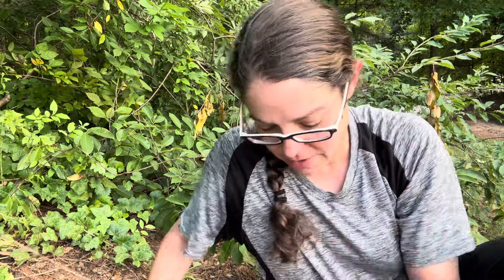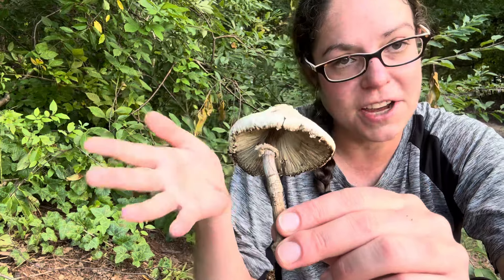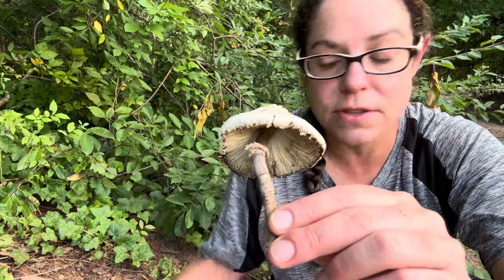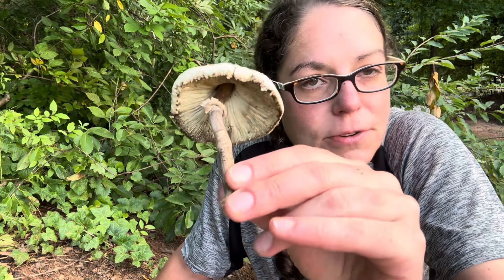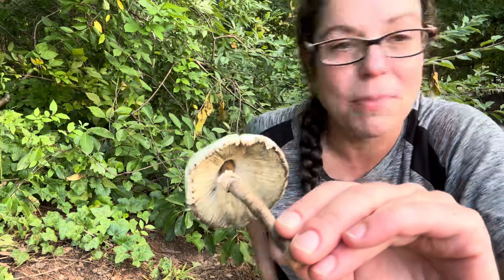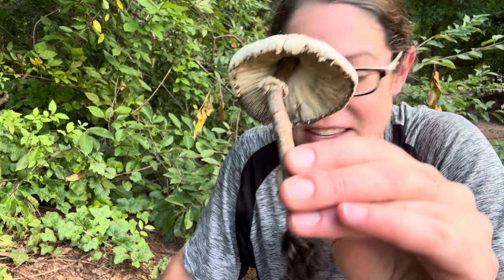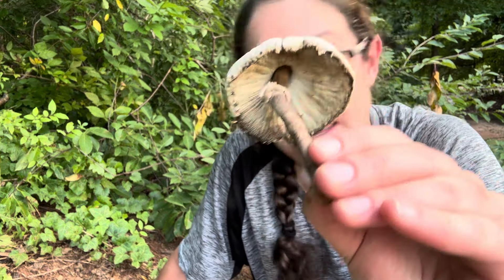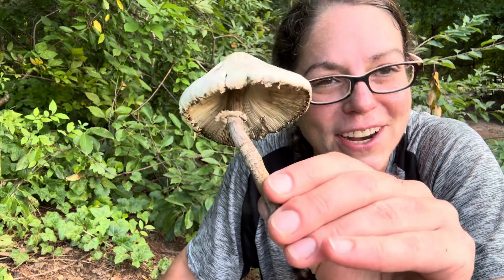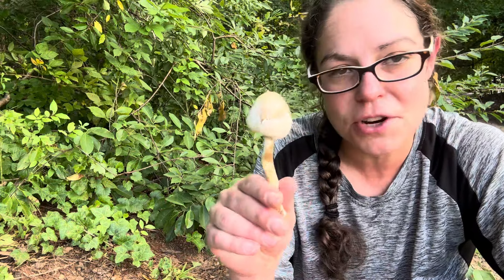The name of the toxin — since it is Chlorophyllum molybdites — is molybdophyllocin. It is an enzyme, so it's not like amatoxins, which are the really toxic poisons that are in Amanita mushrooms like the death cap, the destroying angel, and also the deadly Galerina little brown mushroom. If you want to learn about deadly toxic mushrooms, I have a lot of videos about that. The toxin in this is different from amatoxins and those really dangerous poisons. It is an enzyme and it just does not agree with the human gut, so once you expel it, you will recover quickly.